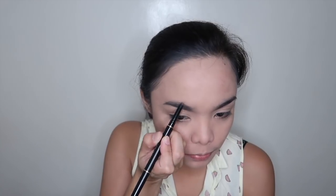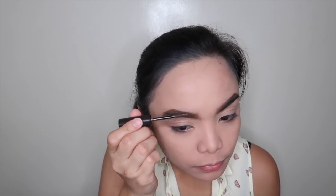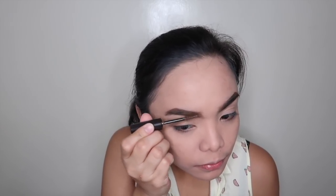For our kilay, we want it to be natural and at the same time strong brows. Pwede kayong gumamit ng gel, pwede kayong gumamit ng pencil lang para mas natural tingnan. But today I'm going to use my 3W Clinic Auto Eyebrow Pencil. Brows on. And I'm going to set it with this Honey, I'm Good Eyebrow Gel by Pink Sugar para hindi lumipad ang ating brows.